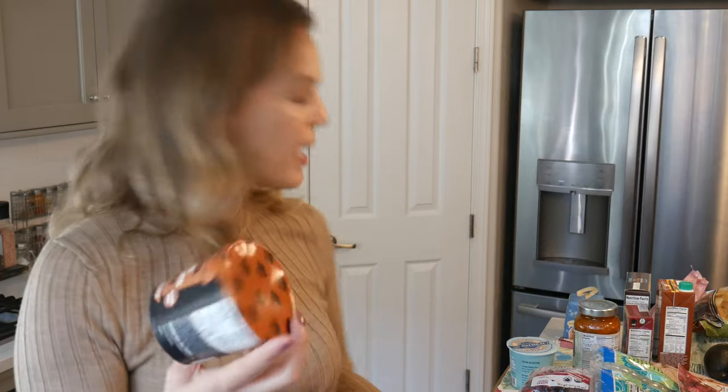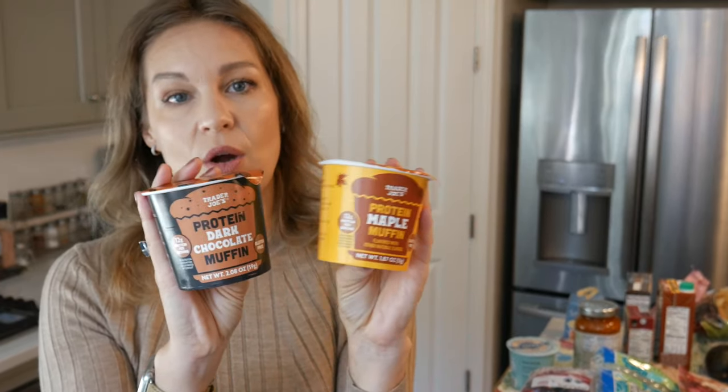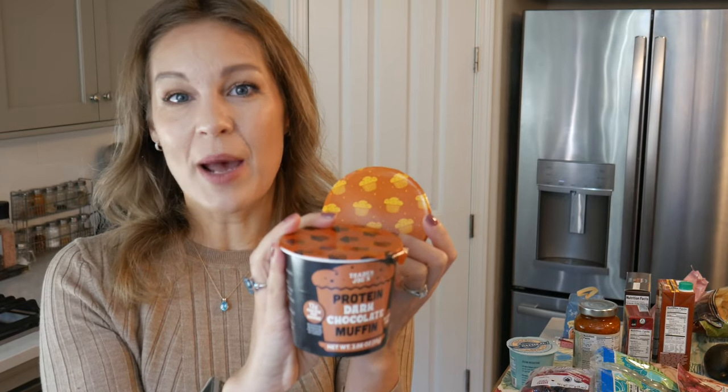I've talked about these before but wanted to give a little update — these are the protein muffins. They have two flavors: maple and dark chocolate. These are actually a lot tastier than the Udi's you can buy at other stores. The winner is probably the dark chocolate because it works more as a dessert — you can add nut butter, chocolate chips, whipped cream, and you really feel like you're getting a yummy dessert. The maple is more on the breakfast-y side, great with coffee or tea if you need something to eat on the go.